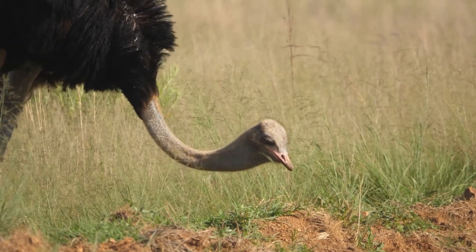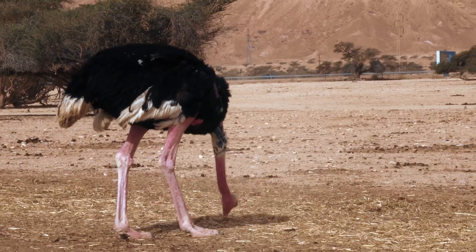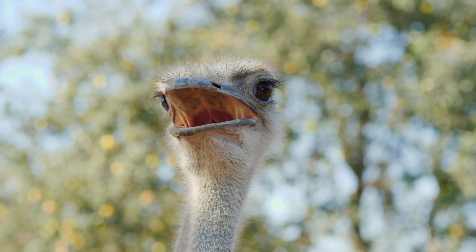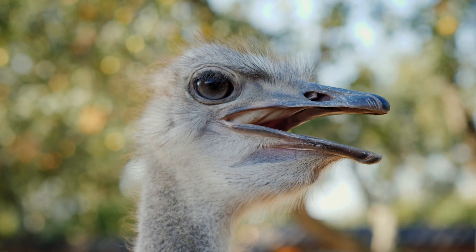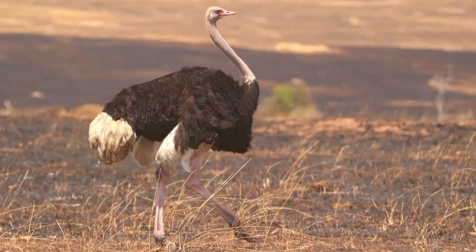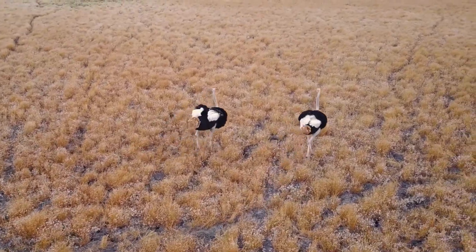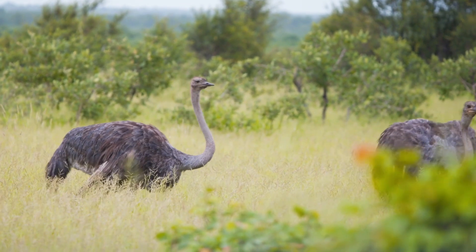They use their strong, sharp beaks to peck at plants and pick up small insects. Ostriches also swallow small stones and pebbles, which help them grind up their food in their stomachs since they don't have teeth to chew. When ostriches search for food, they use their keen eyesight to spot it from a distance. Their long legs allow them to move quickly across the savanna and cover a lot of ground in a short time. They are also good at running after their food, using their speed to catch insects or quickly snatch up seeds and berries.